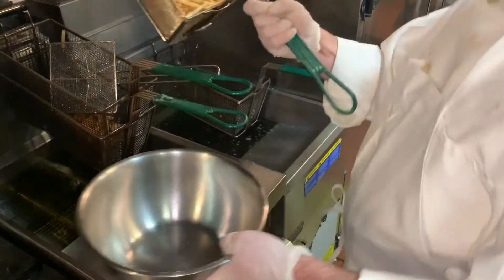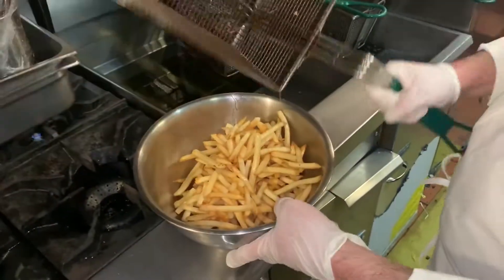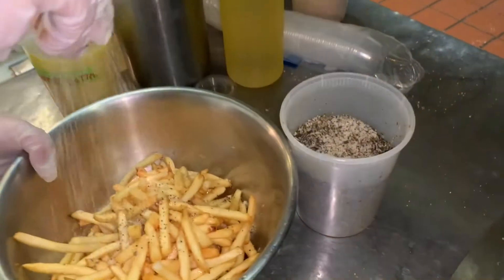These are the rosemary shoestring fries to go along with it. And this is our blend of salt, pepper, and chopped rosemary.